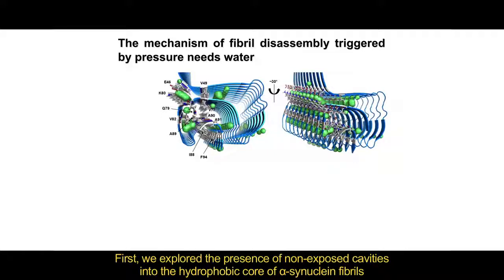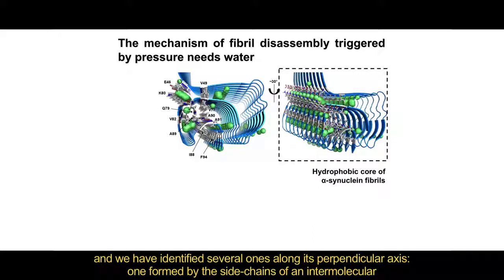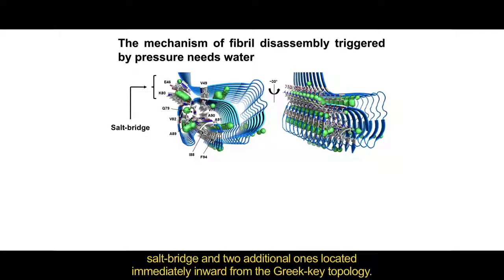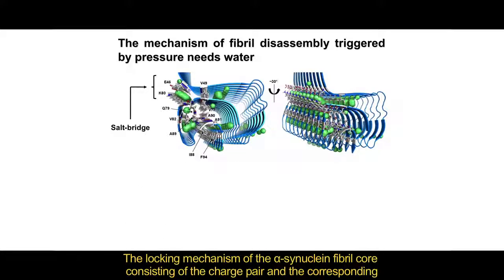First, we explored the presence of non-exposed cavities into the hydrophobic core of alpha-synuclein fibers, and we have identified several ones along its perpendicular axis — one formed by the side chains of an intermolecular salt bridge and two additional ones located immediately inward from the Greek-key topology.